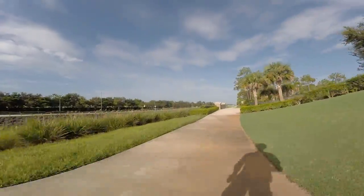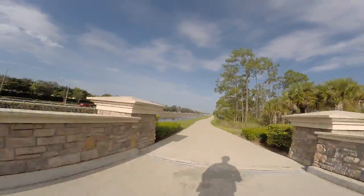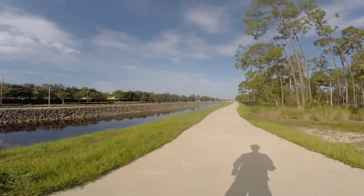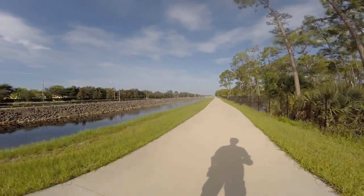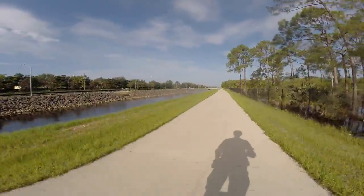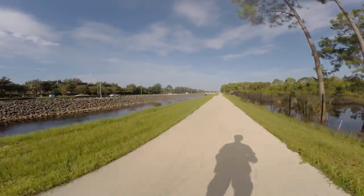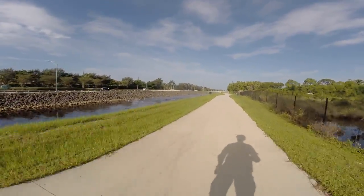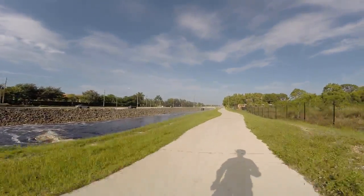So far the Monster has been very capable in this sort of environment, which is expected — not surprised at all. But I am looking forward to trying to take the Monster to work for my 50-mile commute sometime in the winter, spring, or fall — whenever it's cooler with less chance of rain. Yeah, this has been a good ride so far.